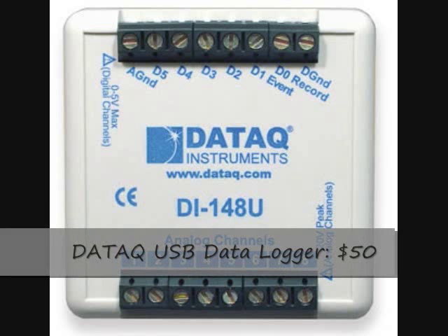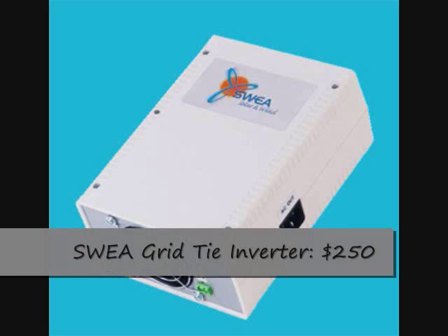A DATAC data logger is being used to monitor the power that flows out of the solar panels. They're going into mini inverters — this is a SWE grid tie inverter.